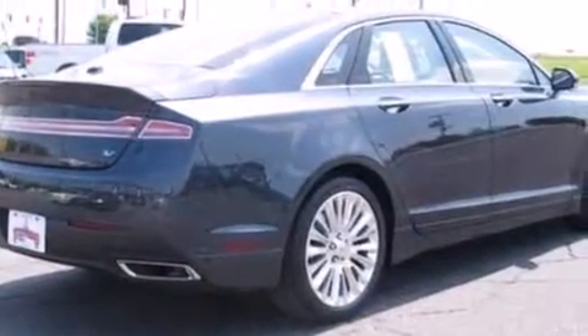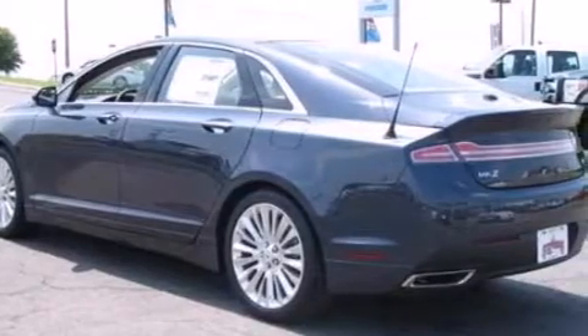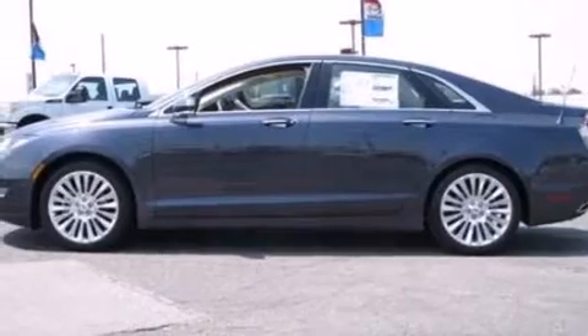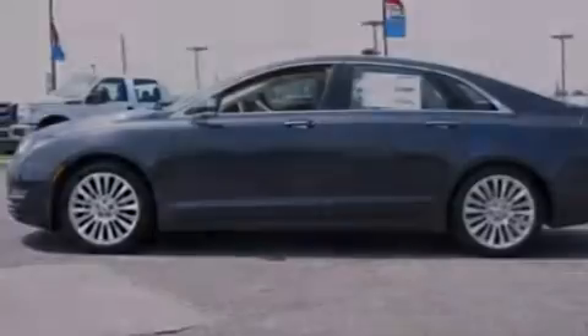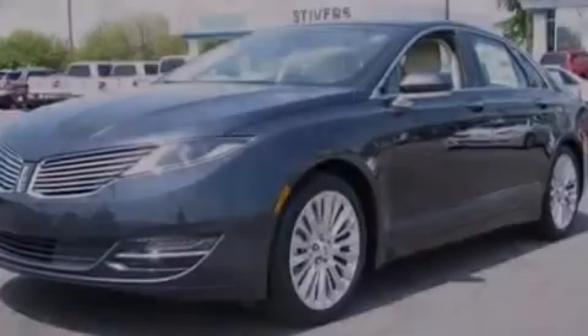Its top features include adaptive cruise control, a navigation system, keyless ignition, an 11-speaker audio system, XM satellite radio, an intercooled turbocharger, big 18-inch wheels, and traction control and stability control systems.